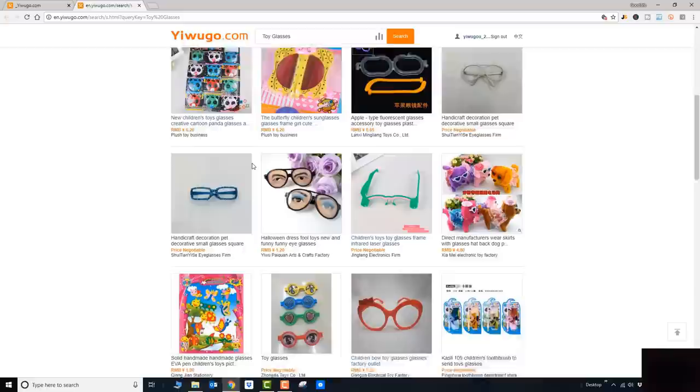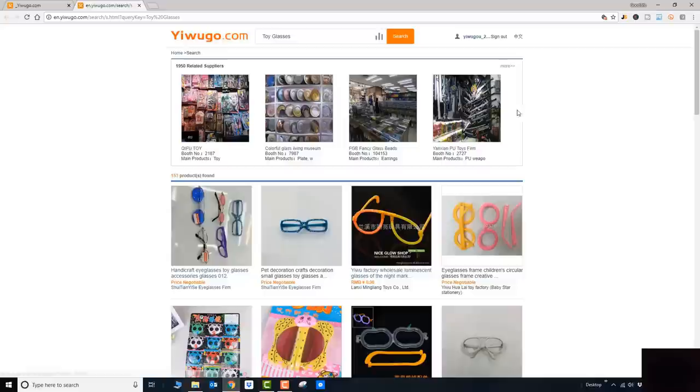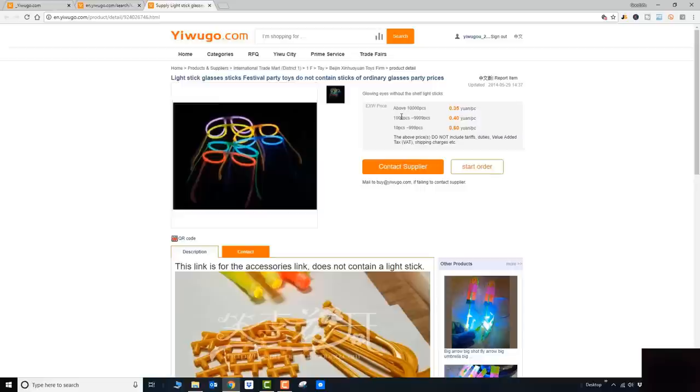At the top of the page it will give you some related suppliers — I find this to be totally unrelated and not useful, so you can just ignore it and try to sort through by product. Whatever catches your eye — say you're looking for a party product, like a glowing birthday kind of product — you can click on that product listing.